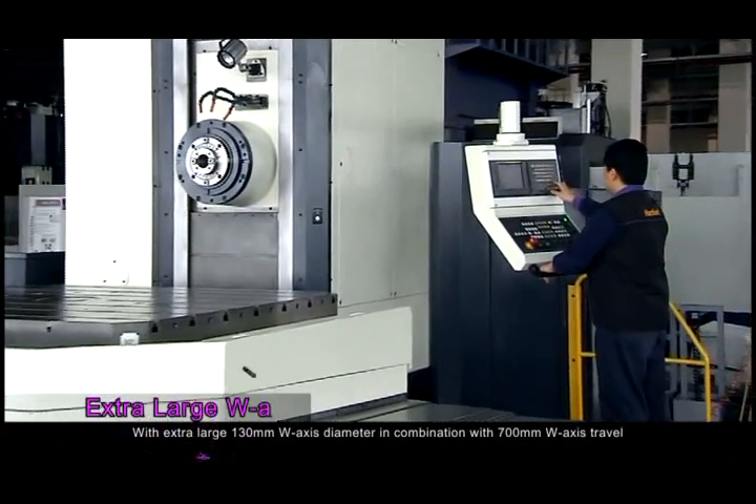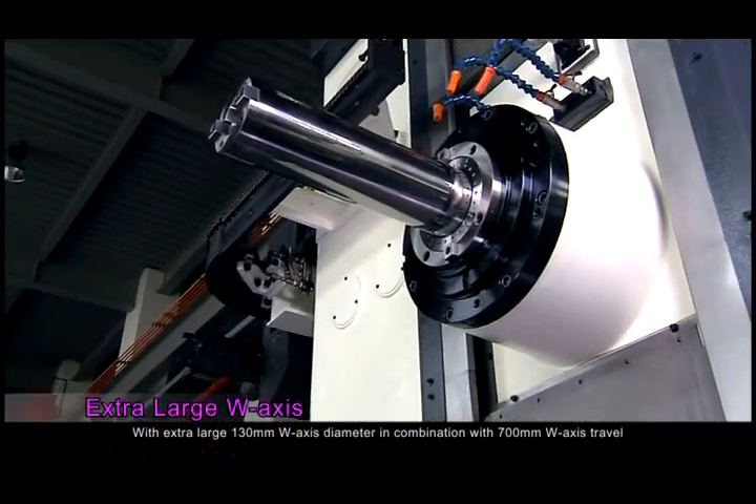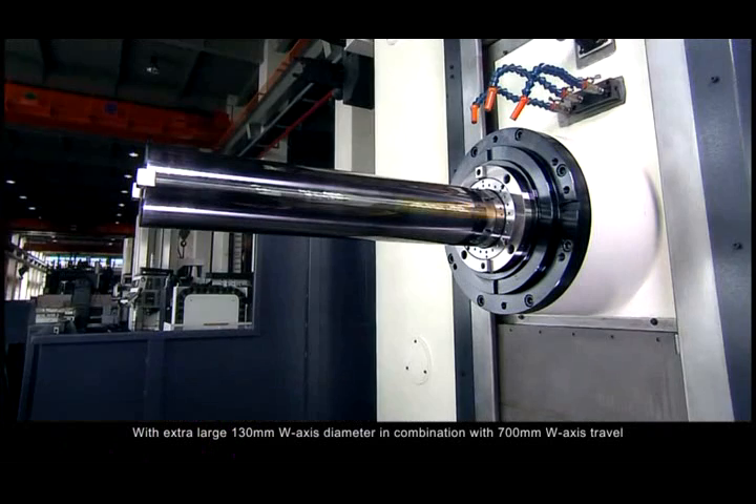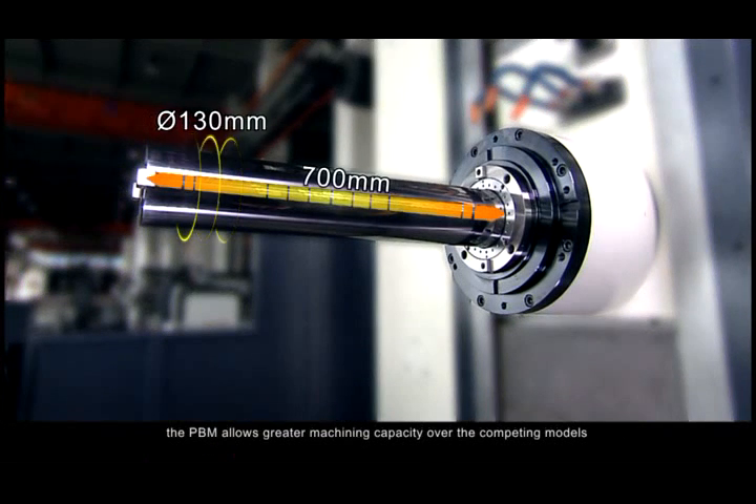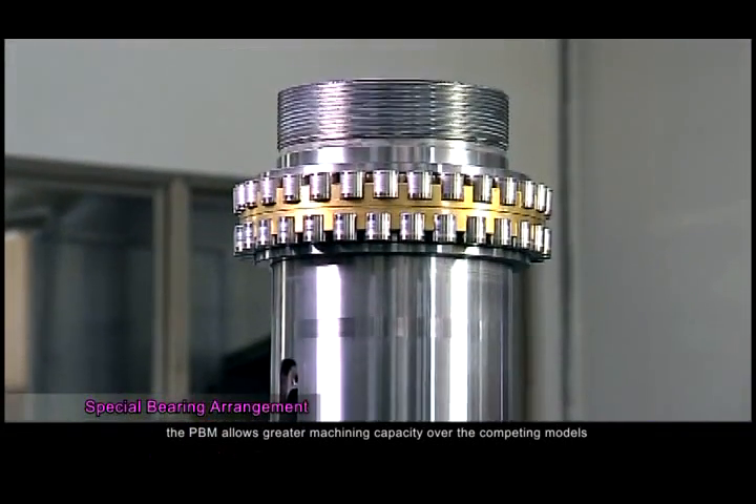With an extra large 130 mm W-axis diameter in combination with 700 mm W-axis travel, the PBM allows greater machining capacity over the competing models.